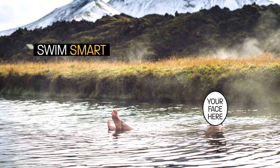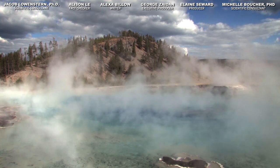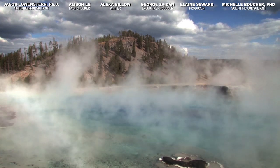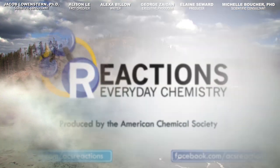So swim smart, okay? Thanks for watching, and if we've sold you on that Yellowstone vacation, be sure to subscribe, enable notifications, and share with whatever friends you're gonna drag on that road trip with you. We'll see you next time.